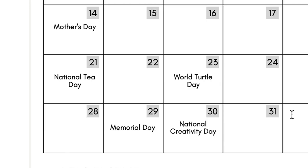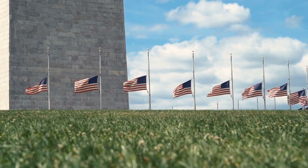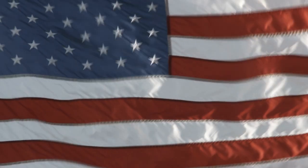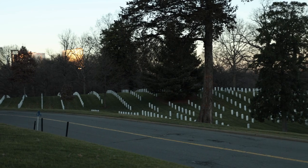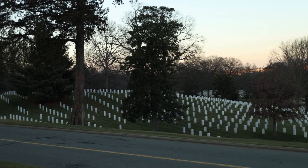May 29th is Memorial Day, where in America we honor those who lost their lives while defending our country. This is a great way to share an about-you post if there's someone close to you that you celebrate and honor on Memorial Day. It can be a really special day to post on your social media platforms honoring those who gave their lives defending the freedom we have here in America today.